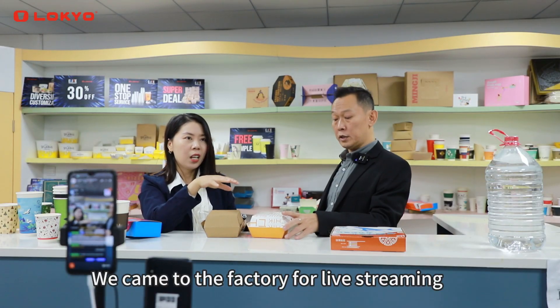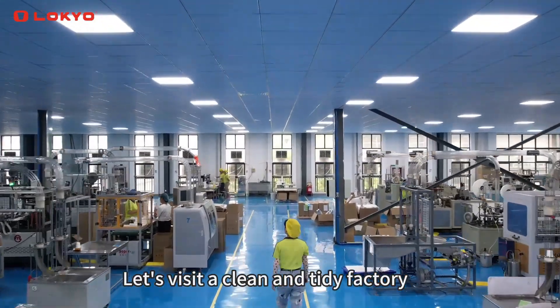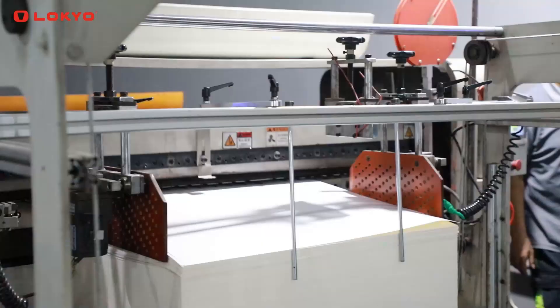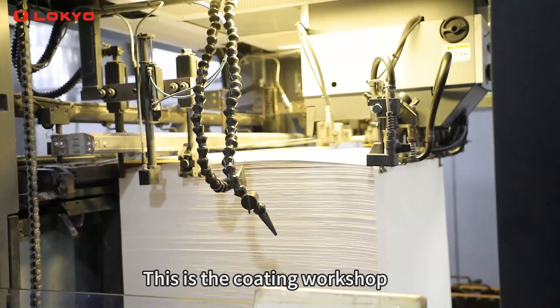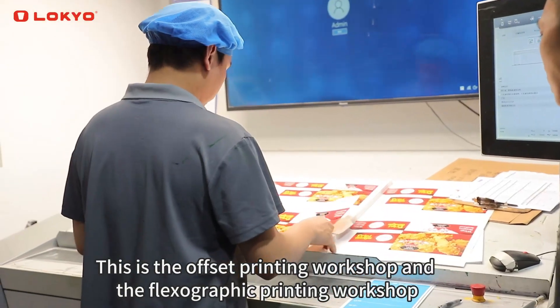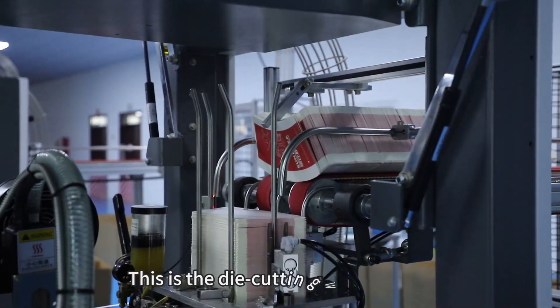We came to the factory for live streaming. Let's visit a clean and tidy factory to understand the production process. This is the coating workshop, this is the offset printing workshop, and the flexographic printing workshop. This is the die-cutting workshop.